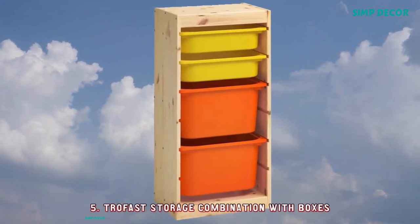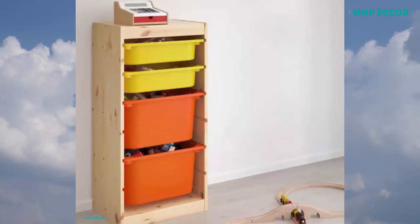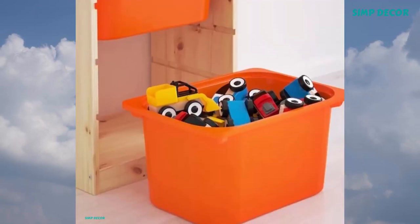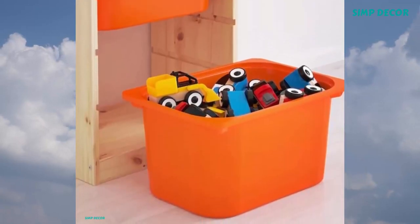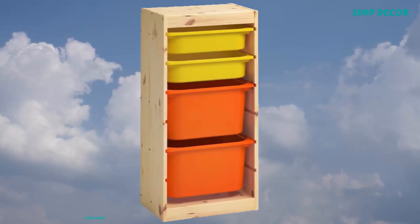5. Trofast Storage Combination with Boxes — Children need room for play and good storage for toys. Trofast is a series of sturdy wooden frames and lightweight plastic boxes that your child can easily slide out, carry, and put back again.